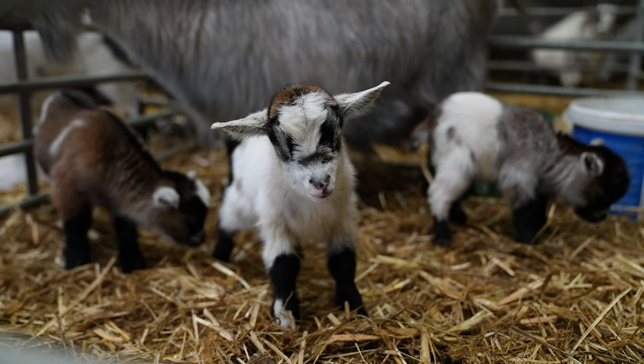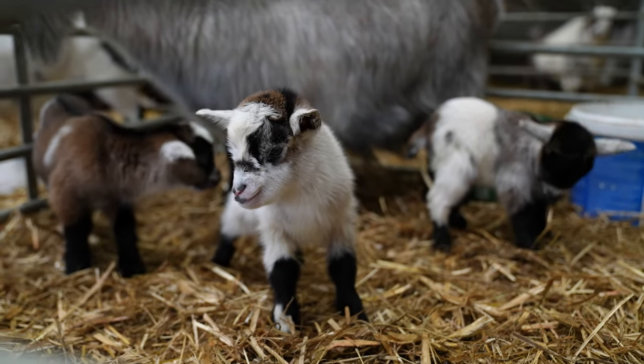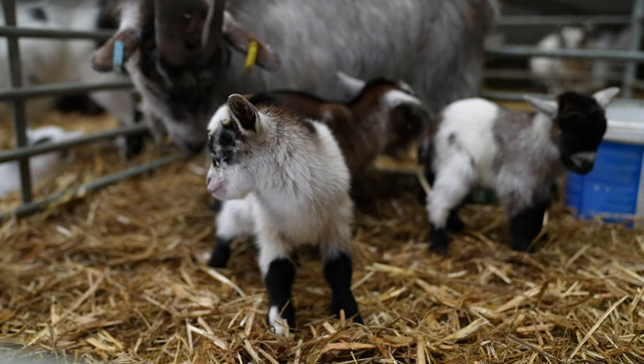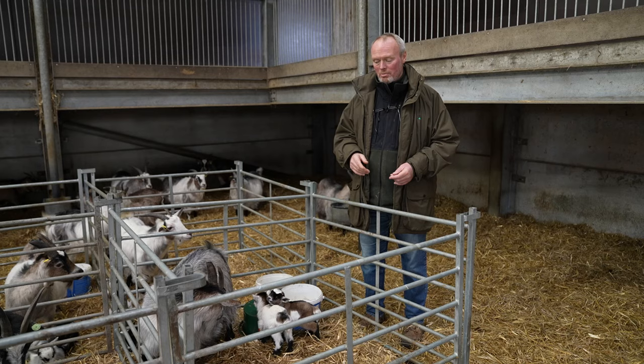Hi everyone, Farmer Rob here from Cannon Hole Farm. Now springtime is normally all about the lambs, but I'm here in our goat maternity ward and it is All Systems Go.